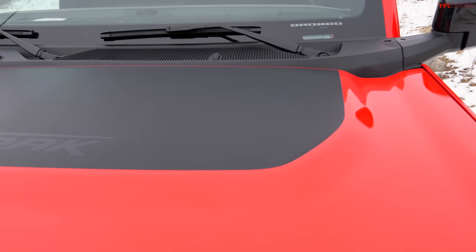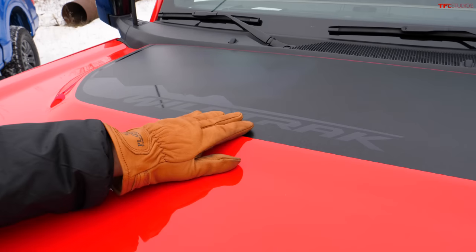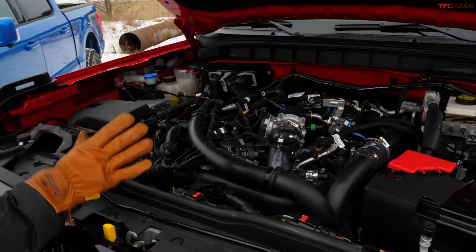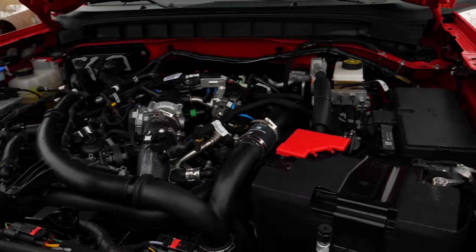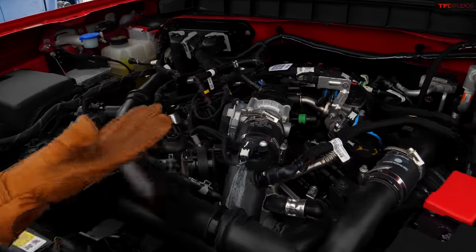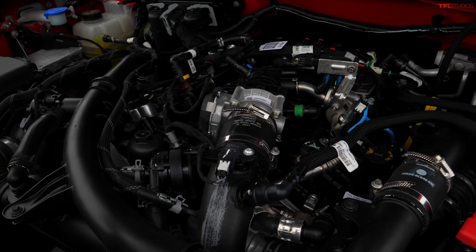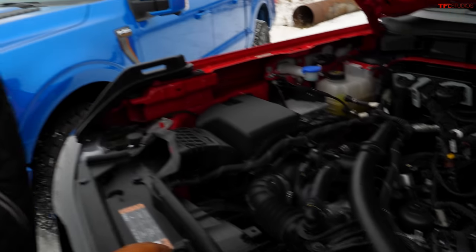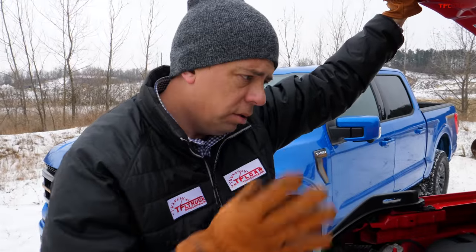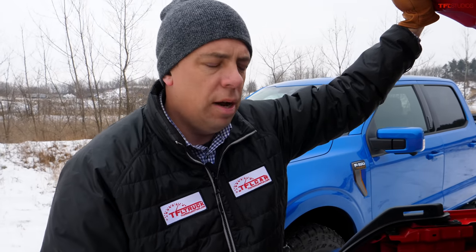Under the Bronco's hood is a unique Wildtrak decal that cuts glare and helps with faster off-road running. The engine is a 2.7-liter twin-turbocharged V6 EcoBoost. On premium fuel, you get 330 horsepower and 415 pound-feet of torque — pretty good power for this four-door SUV. It's mated to a 10-speed automatic and has a sophisticated four-wheel drive system.